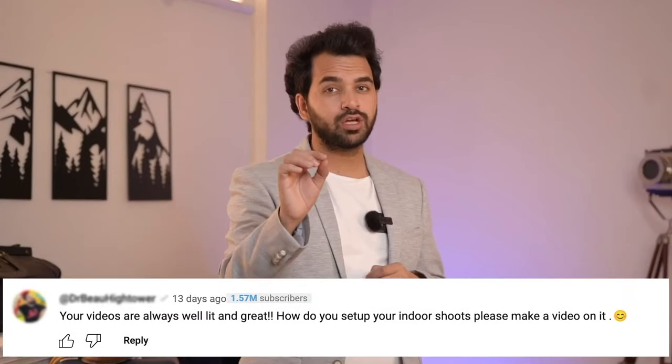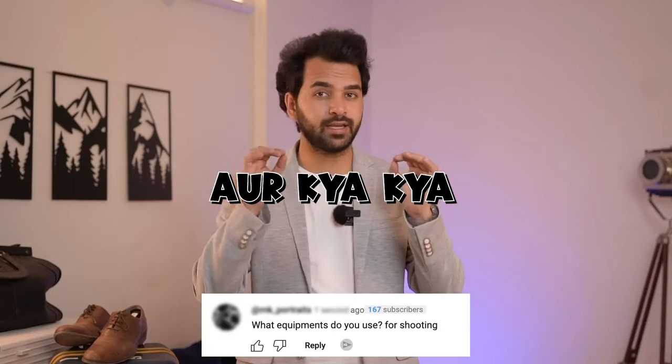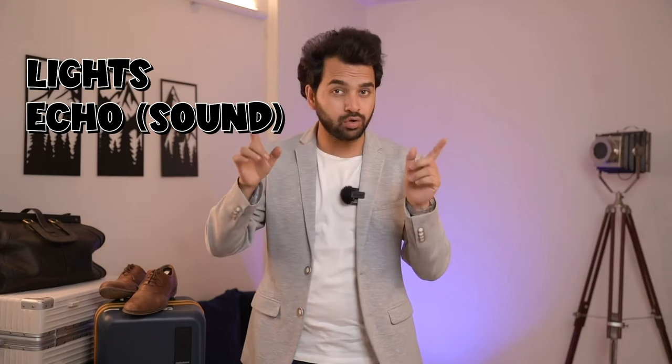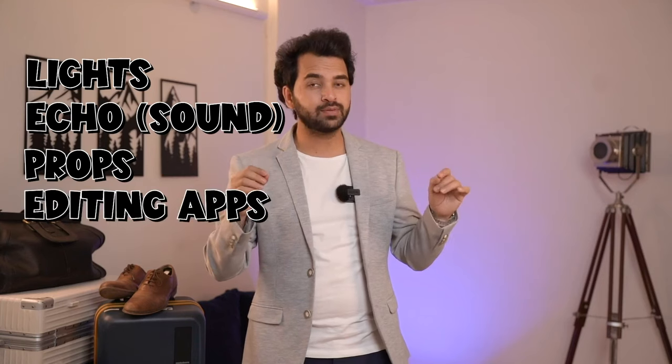Hello people, welcome back to my channel. Someone in the comment section asked me to share tips on how to do a good indoor shoot and what important things to look for. It's a very crisp, short video, and you can win a giveaway of Amazon Rs.2,000. We will talk about 4 parts: lighting, echo and sound, props and background, and editing apps. I'll also give some pro tips.